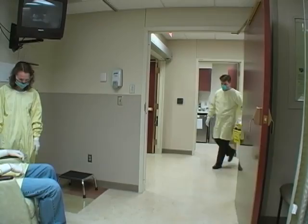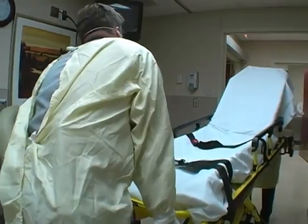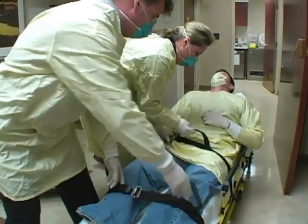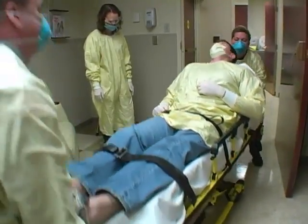The ambulance crew arrives to collect the patient from the clinic. They have used standard precautions in the transfer of the patient, and the patient has also been dressed accordingly.